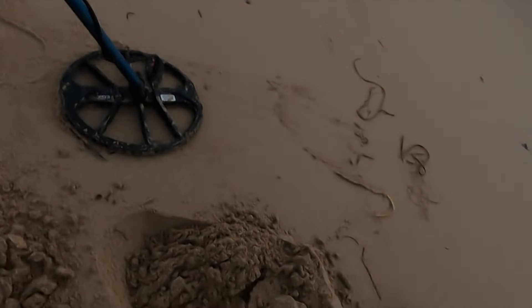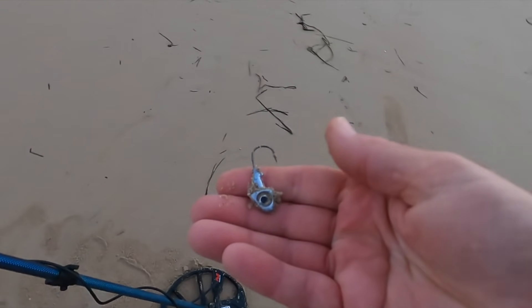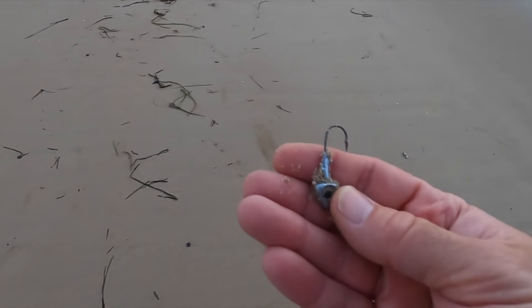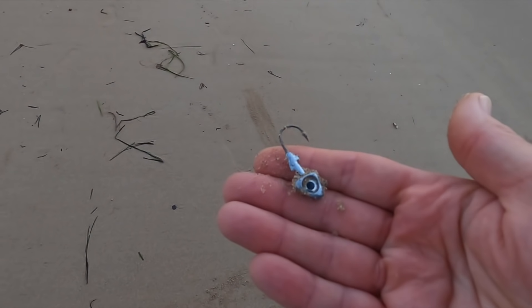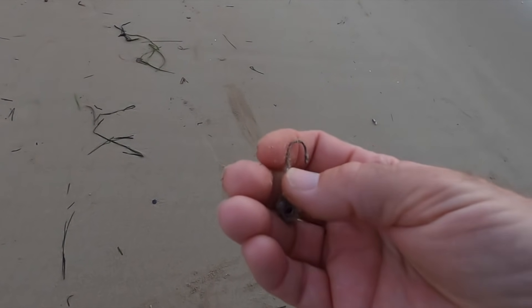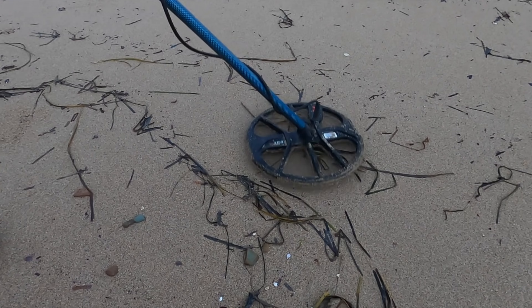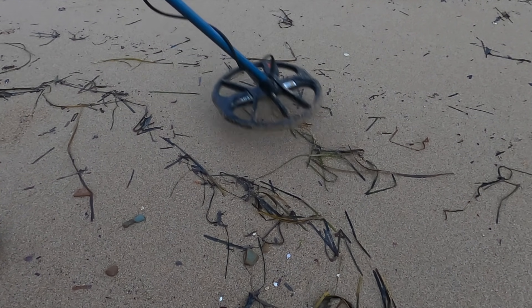It came up as a 12-13 and it is fishing tackle - looks like a lead head, pretty good shape. I got my second target getting a 20-21 right here.